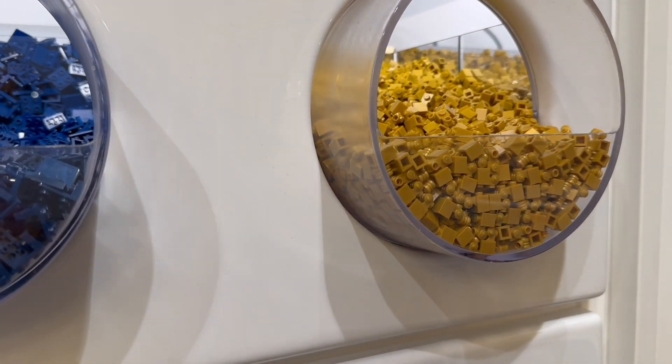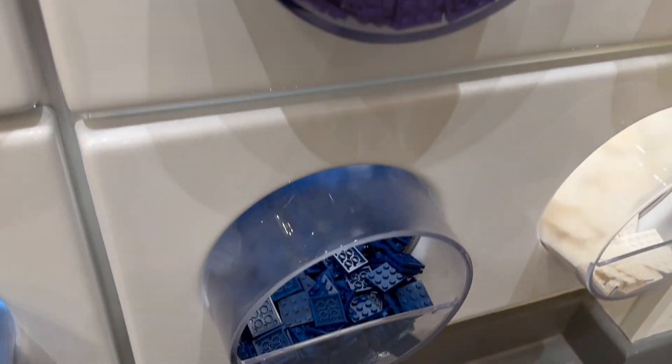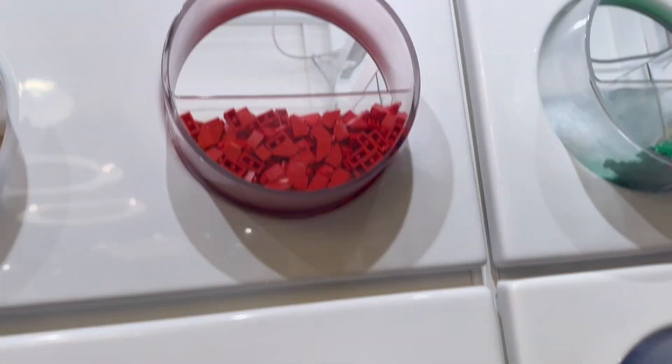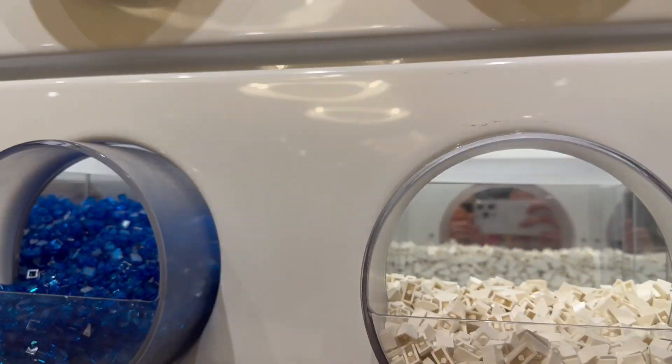And there are some white slopes here which would be good for snow detailing. We've got some golden parts again, some plates, and then the rock panels which I got last time. And up here you'll see some green slopes too, which are good for greenery detailing.